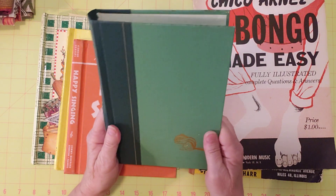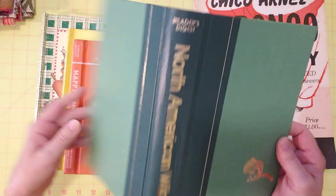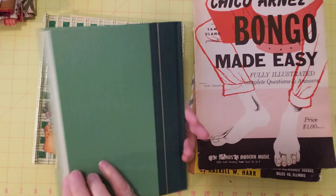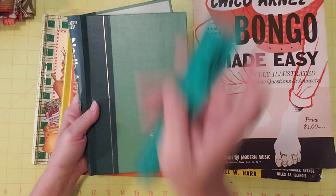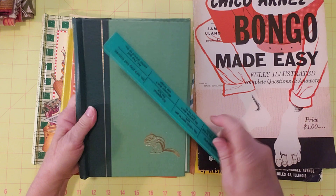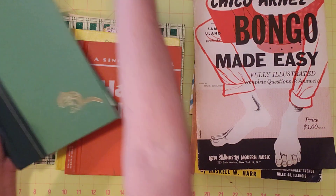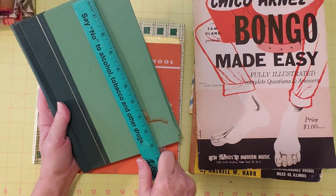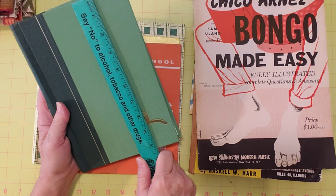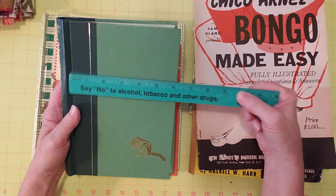This one isn't coming apart — it had staples, but it's in better shape. And here's a nice one — it has a little squirrel right here. You could use this one just like this if you want. It's about six inches wide, nine and a quarter inches tall, so you could use 12-by-12 paper or 8.5-by-11 in it.